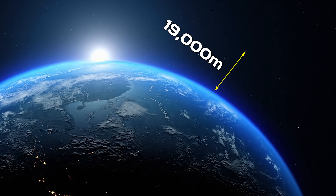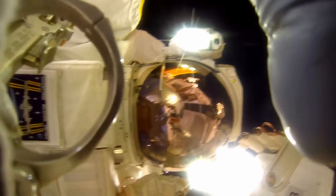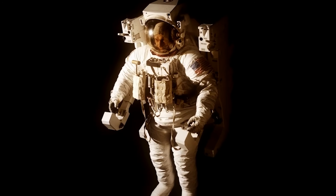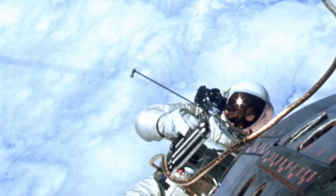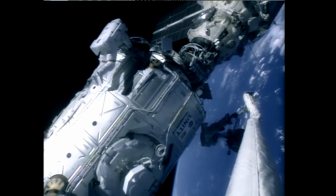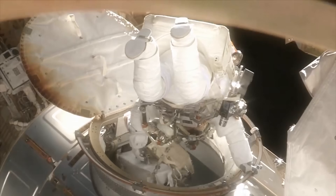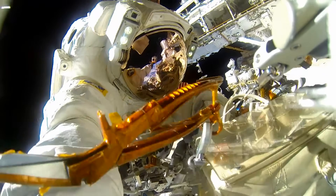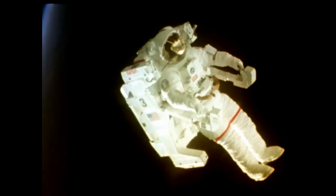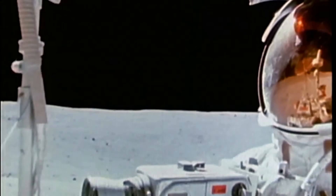At altitudes above about 19,000 meters, which is known as the Armstrong limit, the air pressure is so low that a regular suit won't cut it. That's where pressure suits come in, keeping the body safe in those thin air conditions. Spacesuits take it a step further by adding all kinds of gear to help astronauts stay comfortable and move more easily, since pressurized suits naturally want to stiffen up in space. They also come with their own oxygen supply and built-in life support systems, so astronauts can move around freely outside the spacecraft during spacewalks without needing to stay connected to anything.